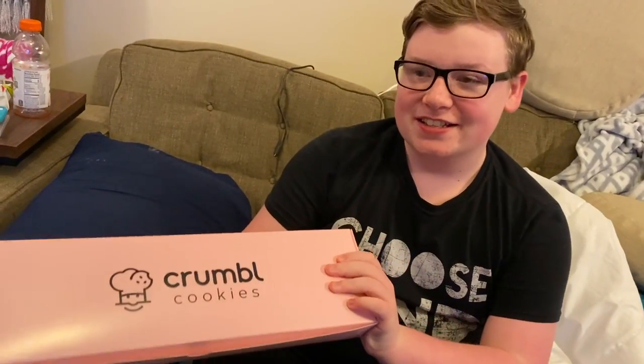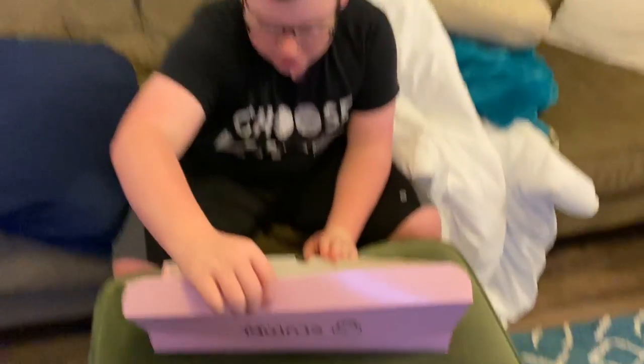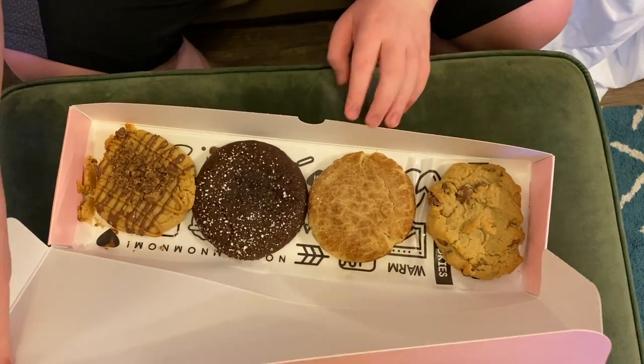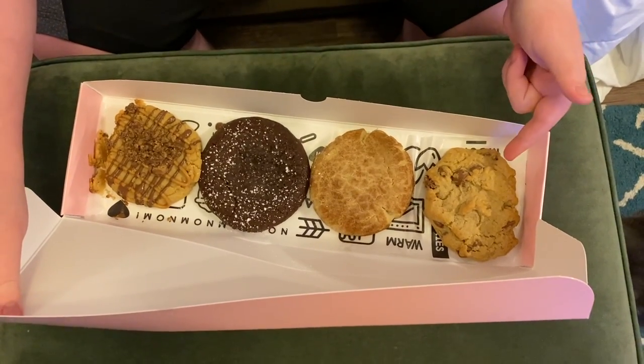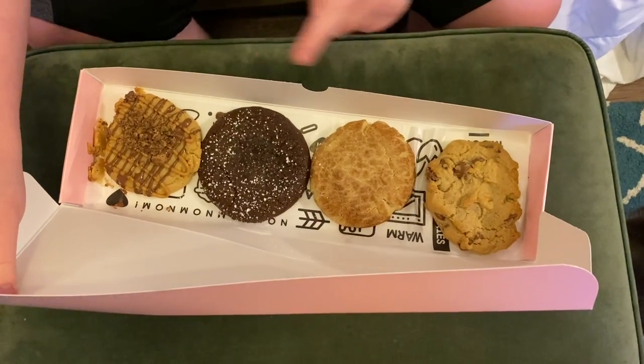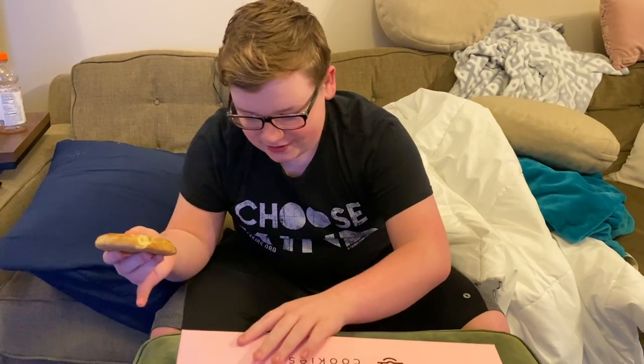Hello everyone, food reviewer number two here — one-shot food review. Today we have Crumble Cookies. The bottom of the box is warm, which is good. Let's open her up. I got the snickerdoodle, and alongside we also have what I think is the chocolate chip — I'm not entirely sure — and the Reese's one. I'm gonna go ahead and grab mine and close up the box.